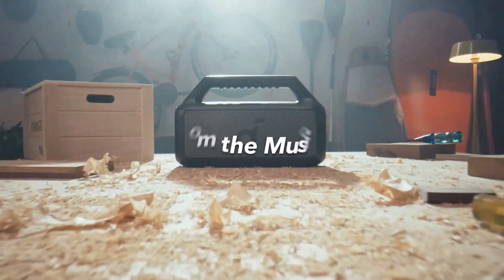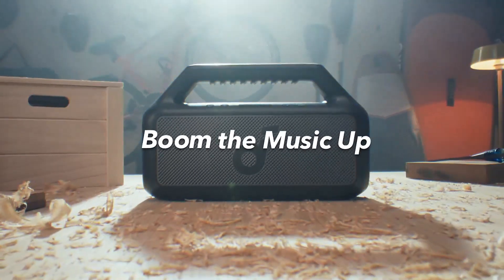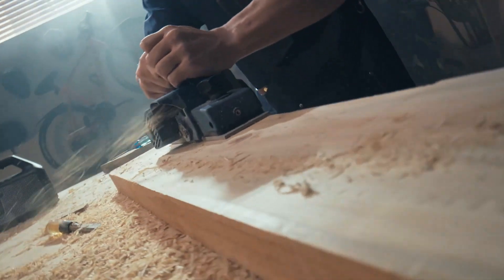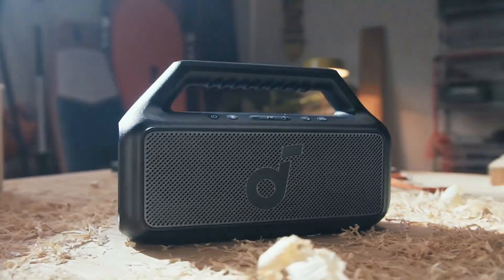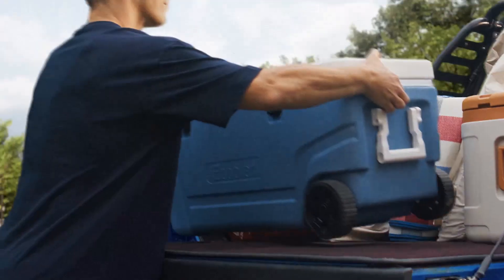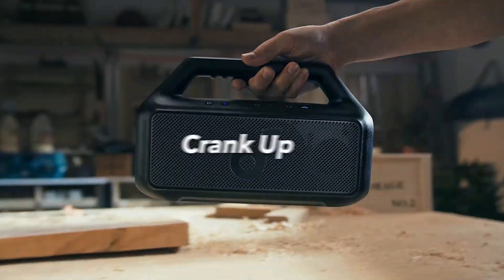Are you on the hunt for the perfect portable Bluetooth speaker in 2024? Whether you're looking to enhance your outdoor adventures, boost your home audio, or find a reliable companion for your travels, finding the right speaker can be challenging.